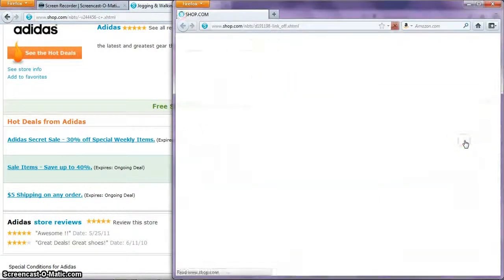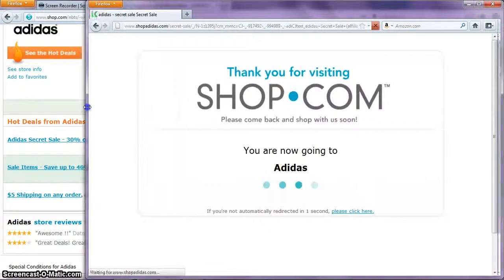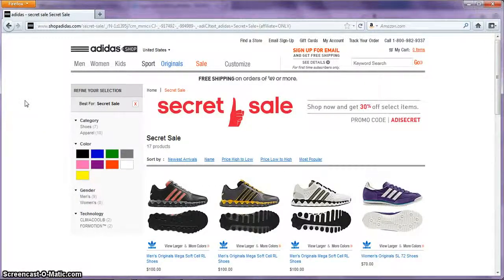Go ahead and shop right now. This will take you to the Adidas website. Look under the promo code and it says there's a code that says ADSECRET.